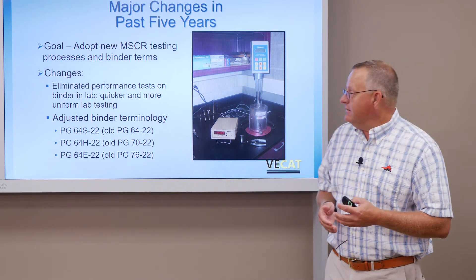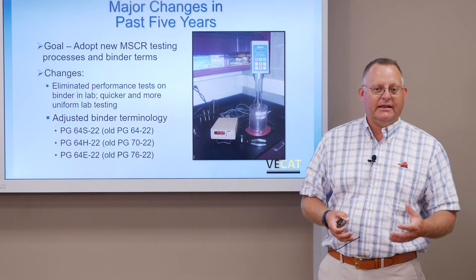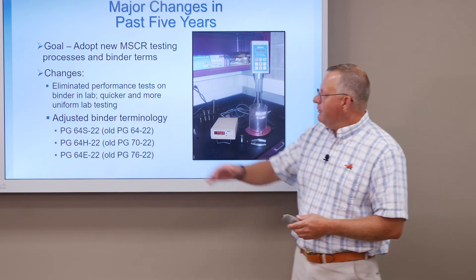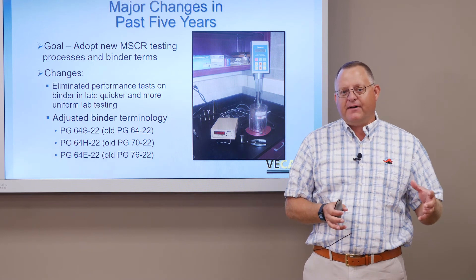Over the last five years, we've seen even more adjustments on the binder side. For many years, from about 1996–1997 up until just a few years ago, we were going with just the PG binder system. Because we had an elastic recovery test, we were known as a PG-plus state — we had the standard high-temperature and low-temperature grades, but we also added a percent elastic recovery on our binders to make sure that where we were asking for polymer modification, enough polymers had been added to give us that elasticity. But we changed that a few years ago when we went into the MSCR system — another way to classify binders.